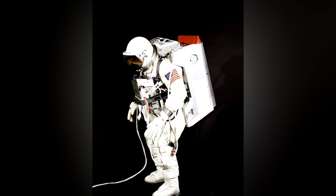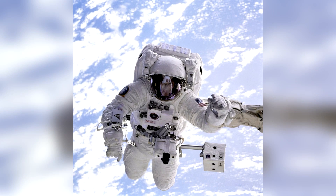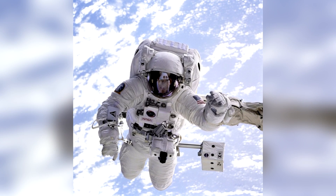Have you ever wondered why astronauts wear white color suits in space? If you did, the answer is just a minute away.